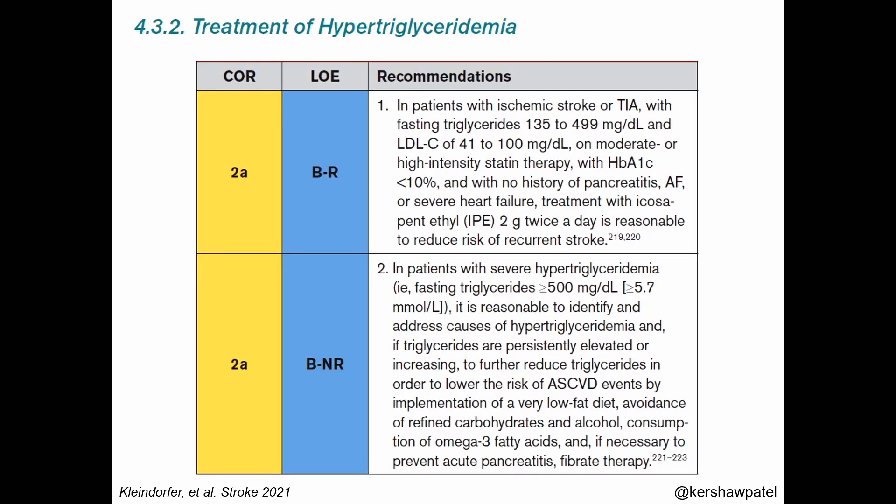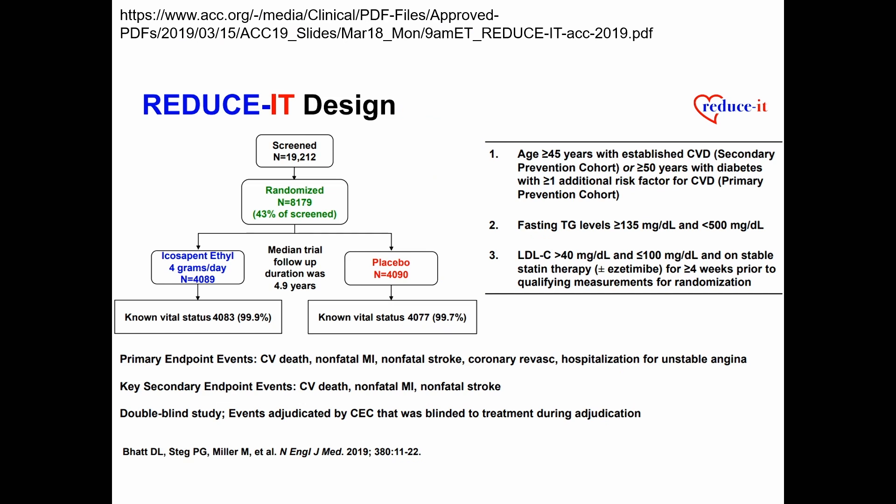Moving quickly through triglyceride recommendations: these were updated in the 2021 guideline essentially because of one clinical trial, REDUCE-IT, which looked at a specific formulation of fish oil called icosapent ethyl. Icosapent ethyl received a 2A recommendation for reducing recurrent strokes or TIAs in patients with elevated triglycerides, with several caveats. It can also be considered in those who have not had a stroke, based on the REDUCE-IT trial data.